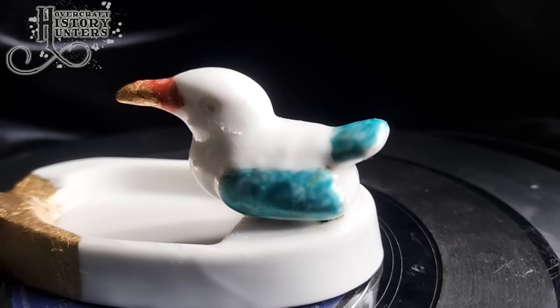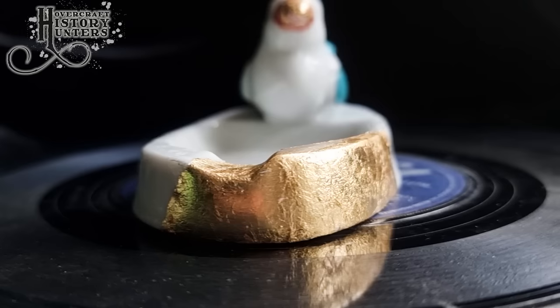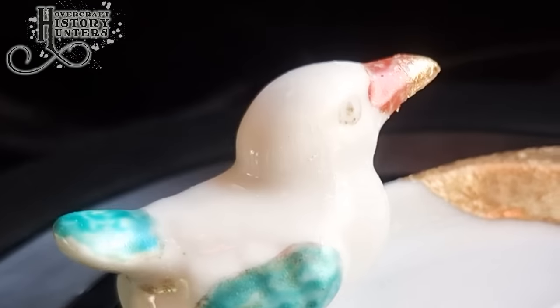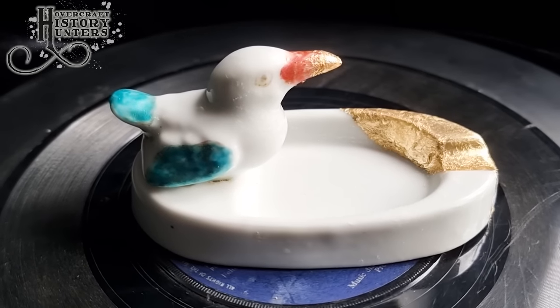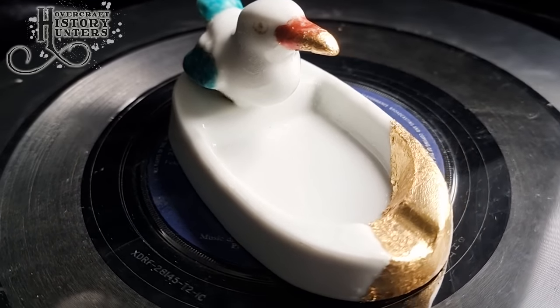Didn't our feathered friend scrub up well! I wanted the gold leaf to highlight the mend a bit like the Japanese art form Kintsugi, rather than trying to hide it and blend it in. I don't know what type of bird it is, so if you know please leave it in the comment below, and it needs a name so why not get creative in the comments.